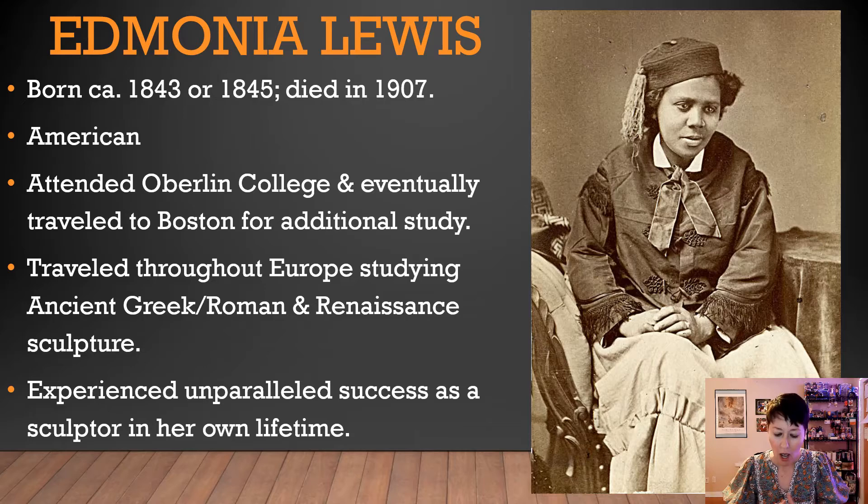Edmonia's story is very cool. Her father was a free African American man and her mother was a Native American. She actually spent the early years of her life with her mother's people, the Chippewa, living with them until she was about 12 years of age. She's a young woman who went to college — she attended Oberlin College to study art and eventually traveled to Boston for additional study.